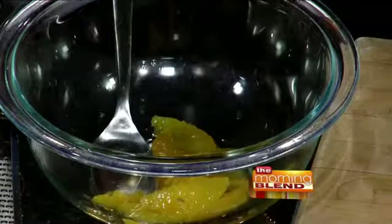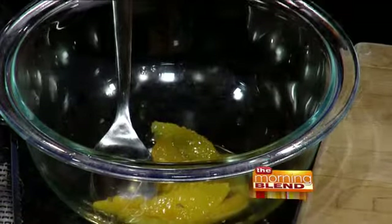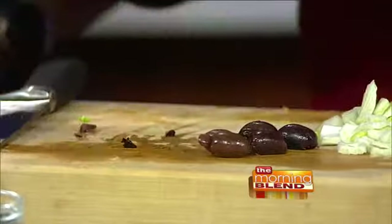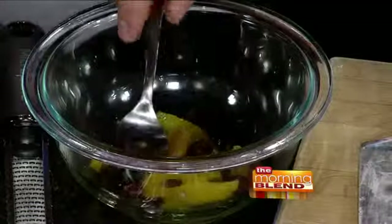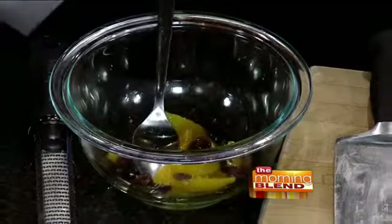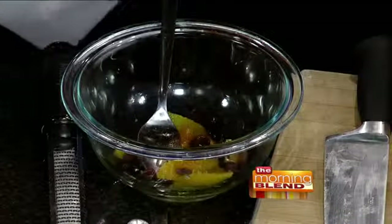I have some orange segments over here — chopped up orange. I'm going to take some Kalamata olives — one just rolled right off the table! Put the olives in there. Tiny bit of rose water — very unusual, aromatic. Tiny bit of cayenne.